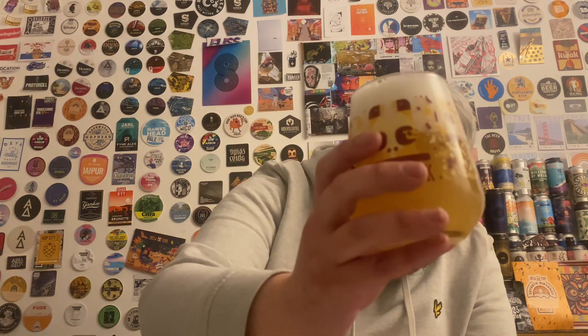Sort of a deep orange colour, a few fingers of head. Smells quite peppery and savoury. Bit of gooseberry, white wine, grape — the Nelson is very prominent at the forefront. Little bit of lime, some peach, maybe a bit of passion fruit. Sounds decent, let's go in.